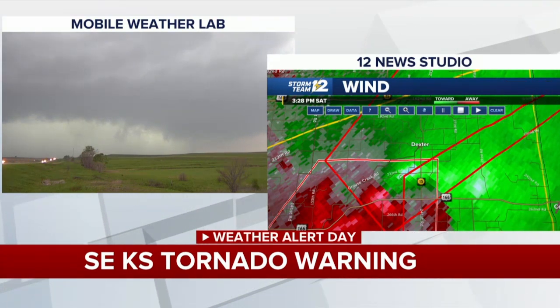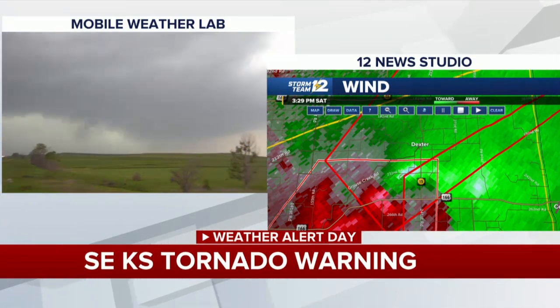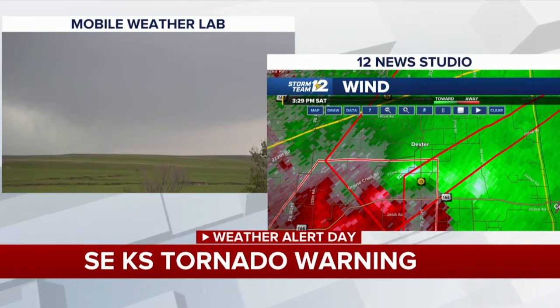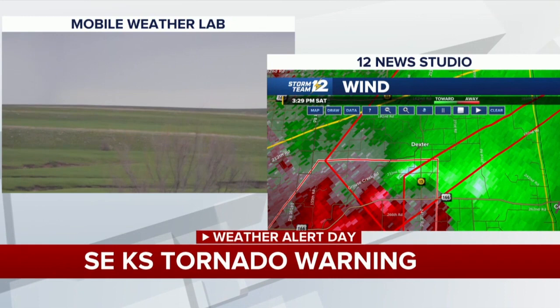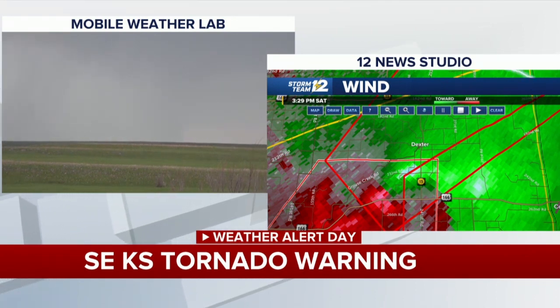Rodney has the camera pointed off to the west-northwest, north of US 166, looking in the general direction of south or southwest of Dexter. They've seen some very rapid cloud motion moving north and northeast. Given all the precipitation, it's hard to say exactly what they've got. Rodney zooms in — there's a hill in the way. He says he's not sure if what he's seeing is in contact with the ground or rotating rapidly enough, but there's been a lot of very quick motion with it, passing off toward the northwest. It says they'll keep watching.